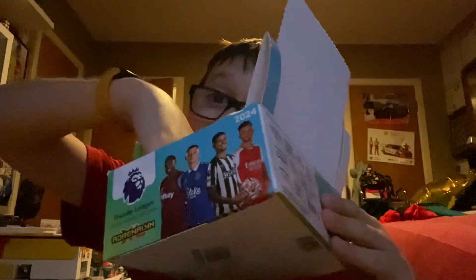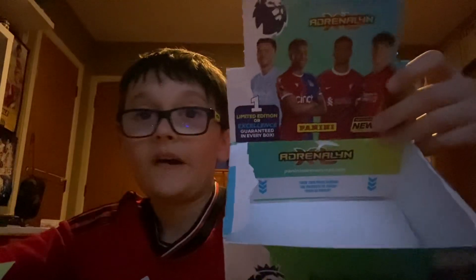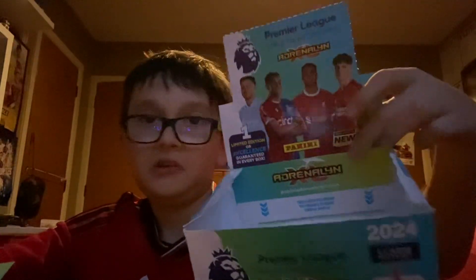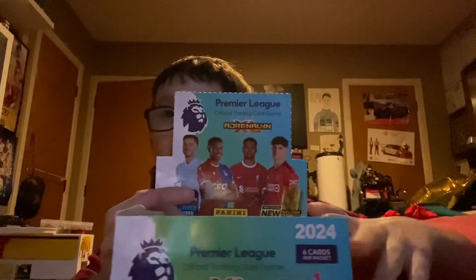Okay, I don't have a full box guys — I have two packs, but that's alright. I got a box but I didn't get the packs in it. I just have the box, so I'm going to cut out some of these images which I think are really cool.